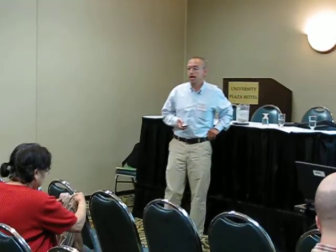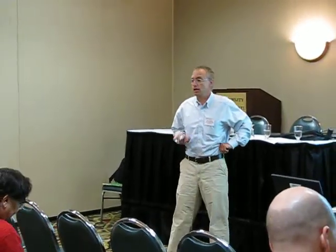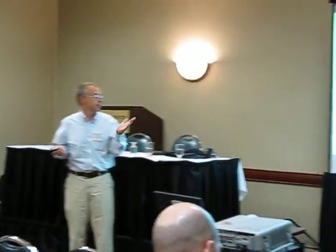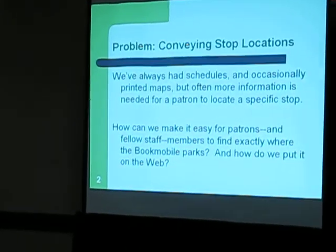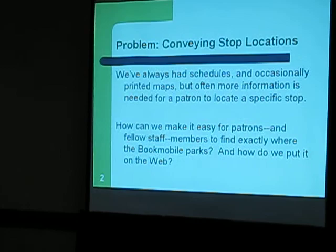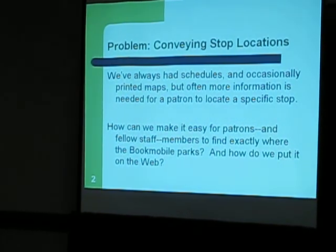Conveying where our bookmobile stops are directly to our patrons and to the rest of staff. We've always had schedules of bookmobile stops that list the stops, but not everybody knows where the specific stop is. So we need to make it easy for patrons to find out where a stop is, but also fellow staff members.